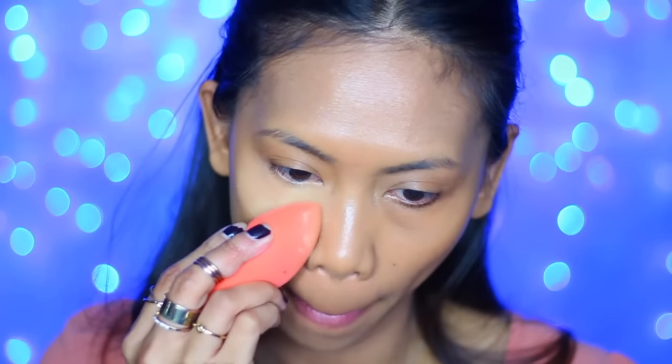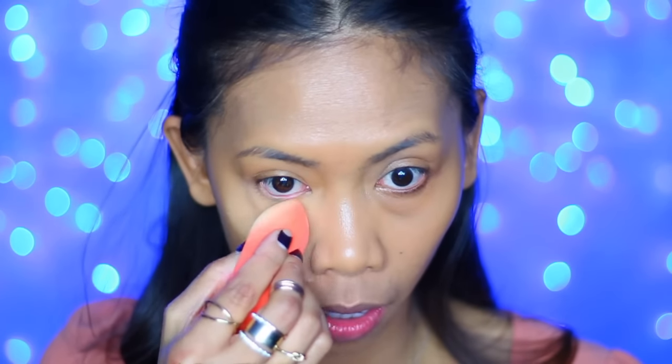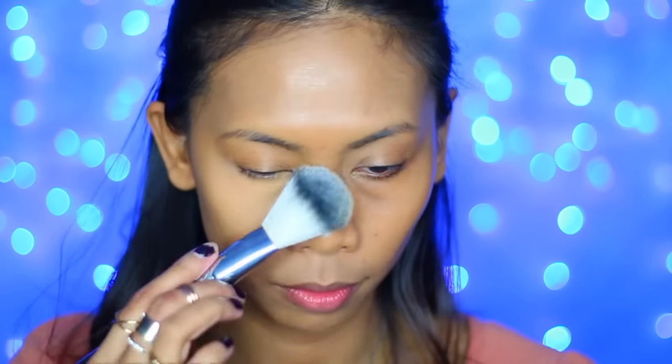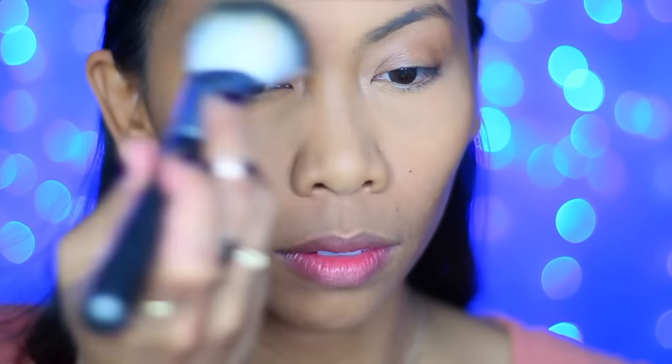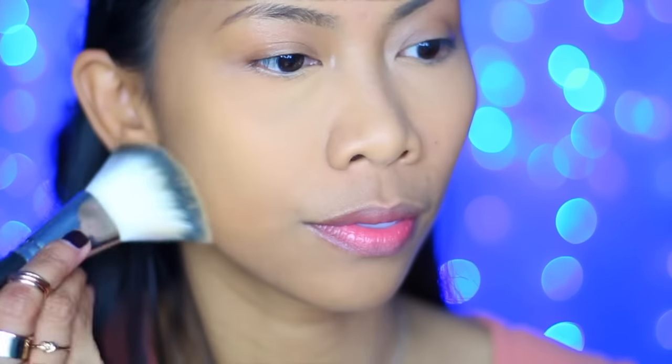And like I said before, do not bake unless you're going to be on camera for photo shoots, performing in theater, or doing drag. Then go ahead, feel free to bake. But if you're doing your makeup for work or just simply want to conceal your bags or dark circles, please do not bake. Baking is not for everyday makeup. Anyway, once you've set your concealer, you can go ahead and set the rest of your face with a nice powder brush.